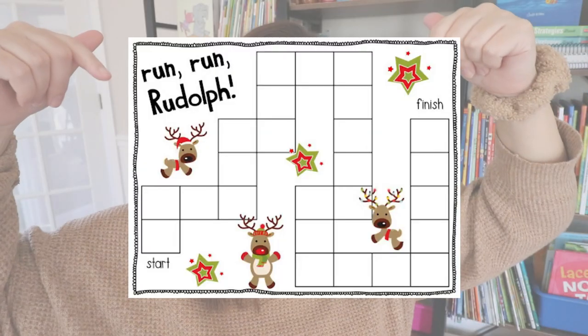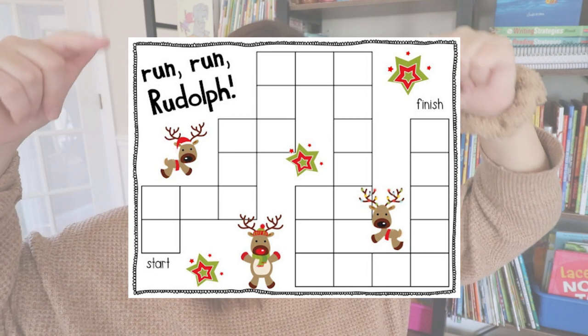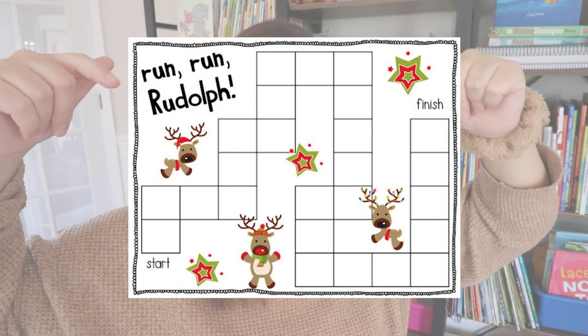Moving over into math, I have this game called Run Run Rudolph. You can actually play this both with addition and subtraction, so it's a great way for students to review those skills. Let me show you how it's played.